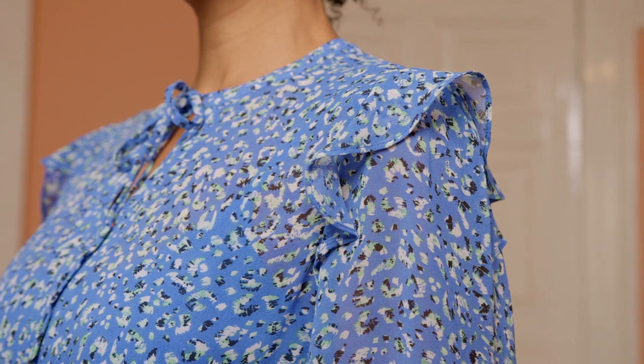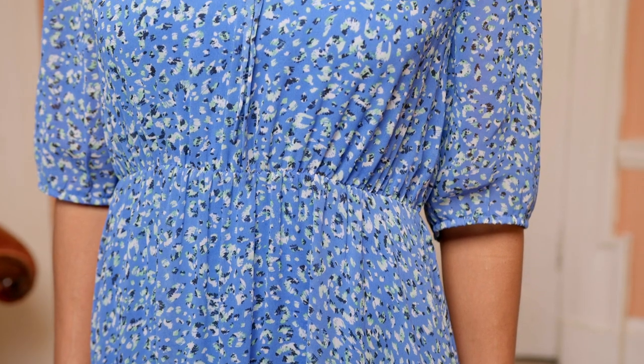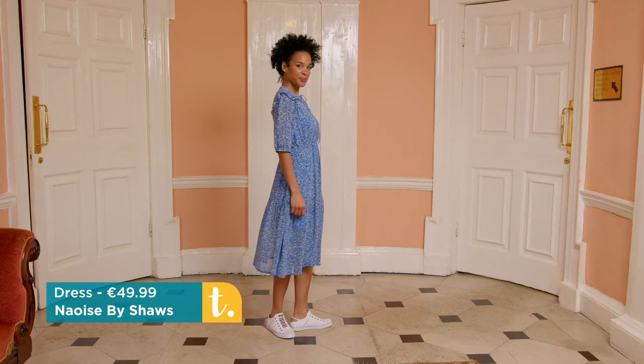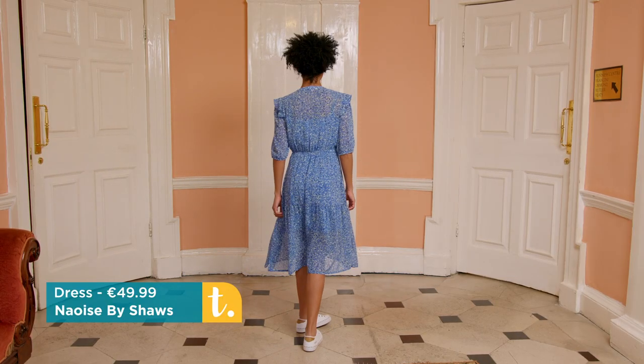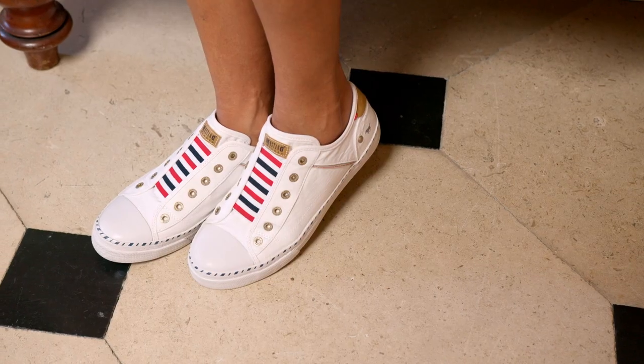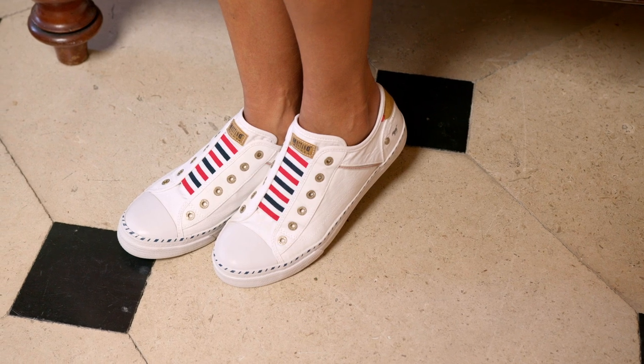The dress has a collarless neckline with ties and an elbow length blouson sleeve. It's a full tiered skirt and there's a blue jersey slip that comes with this dress that you wear underneath, so you actually have an extra layer with the dress as well. We have them there with a simple Mustang slip-on trainer. The prints, stripes, and vest are a great look with an extra bit of layering.